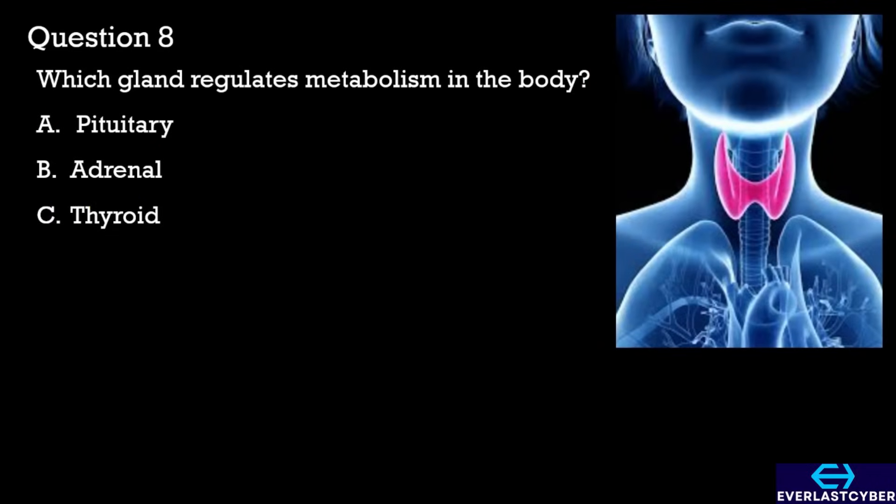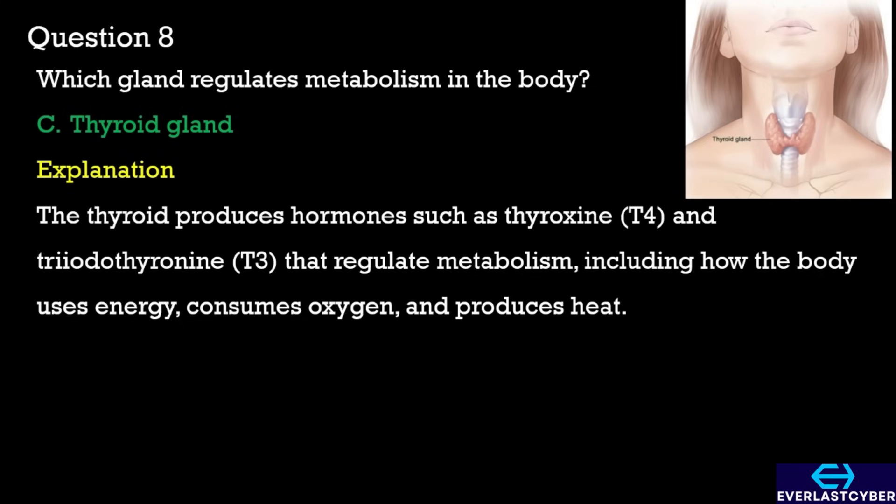Question 8. Which gland regulates metabolism in the body? A. Pituitary. B. Adrenal. C. Thyroid. The answer is C. Thyroid.